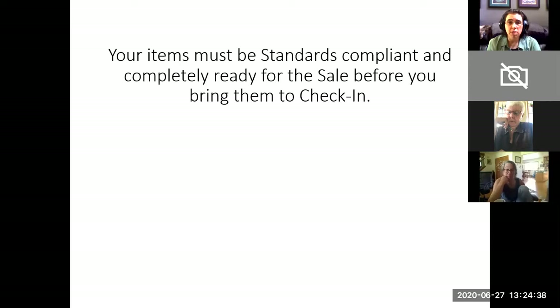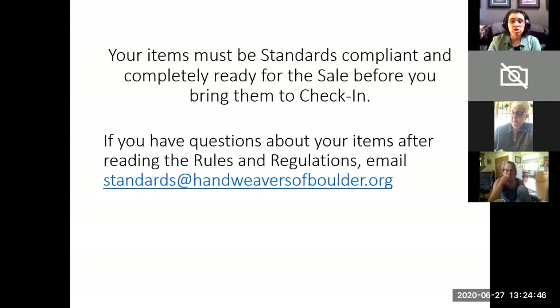Your items must be standard-compliant and completely ready for the sale before you bring them to physical check-in. If you have questions about your items after reading the rules and regulations, please email standards at handweaversofboulder.org or you can ask right now.